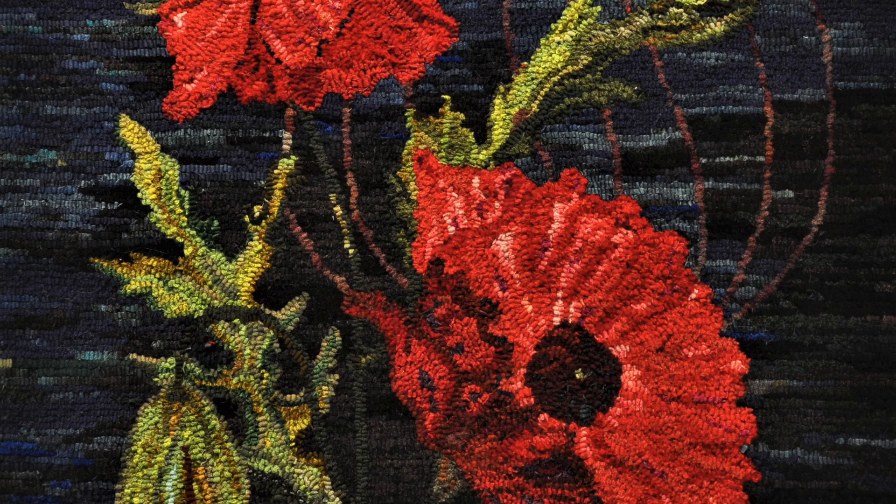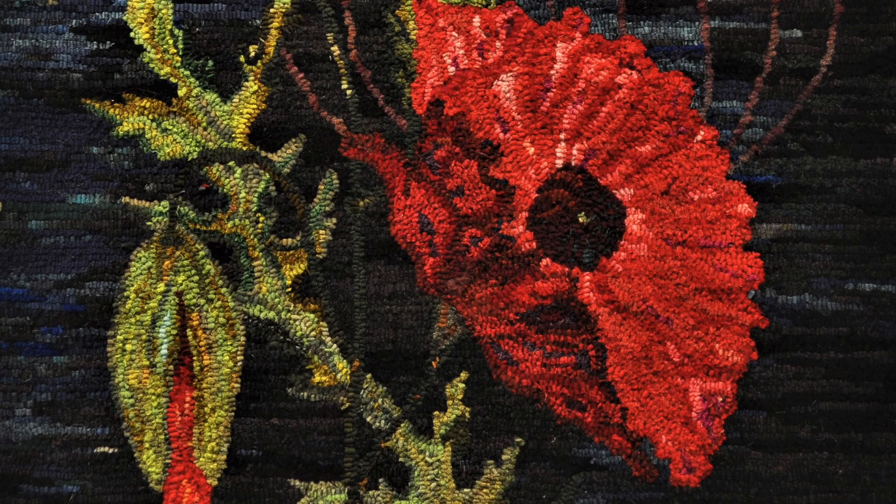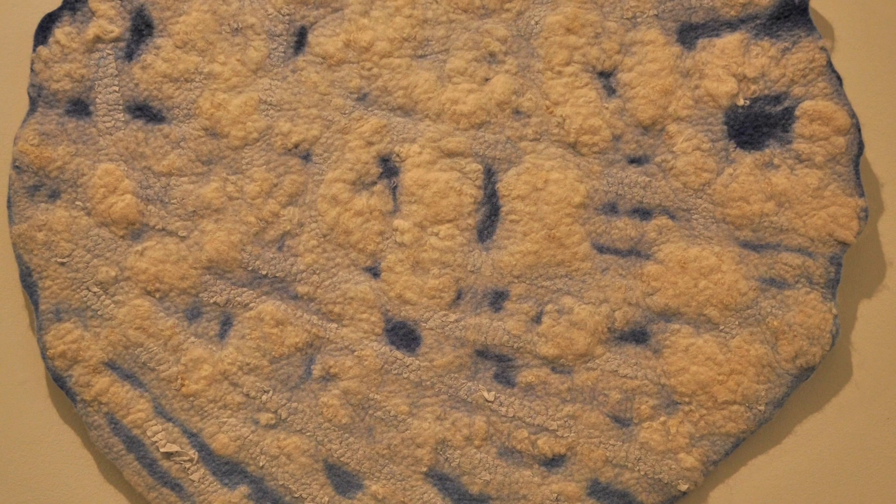Marilyn Weave's Papavar is part of a series of tapestries, hooked and stitched, exploring botanicals. The materials are Scottish burlap and hand-dyed recycled wool cloth in a traditional rug-hooking method.